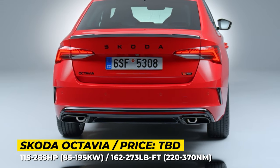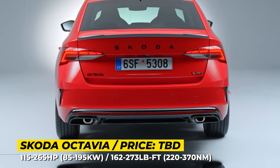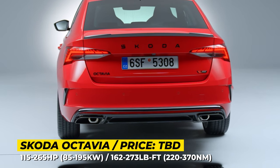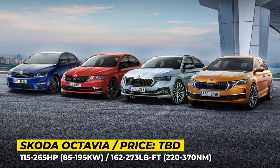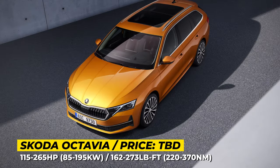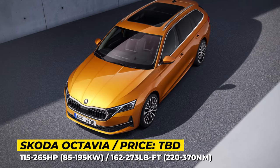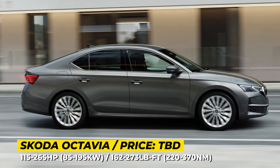The engine lineup no longer includes a 3-cylinder option and consists of a 1.5-liter TSI and a 2-liter TSI in different states of tune, plus a 2-liter turbo diesel. The 1.5-liter mill is available with or without mild hybrid tech. Later, Škoda plans to add a plug-in hybrid option with yet unconfirmed parameters.